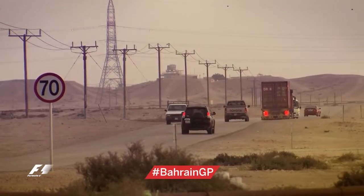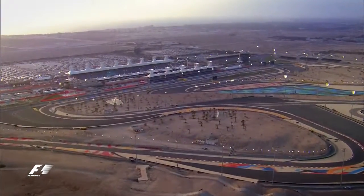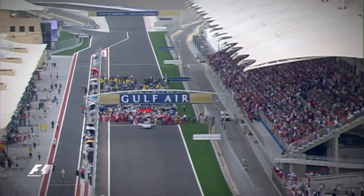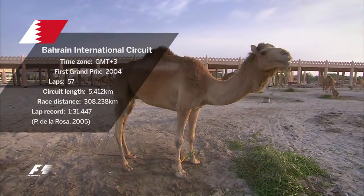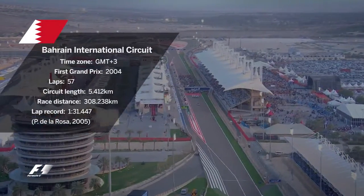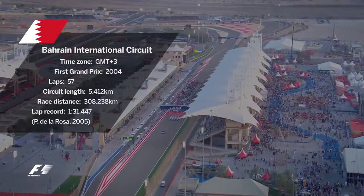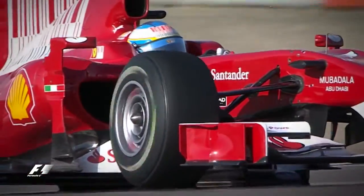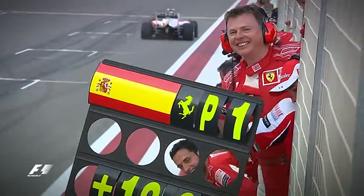A 40-minute drive southwest of the island's capital, Manama, the Kingdom of Bahrain brought Formula One to the Middle East for the first time in 2004. Built on the site of an old camel farm in Sakir, the Bahrain International Circuit is home to 50,000 grandstand seats and five track layouts, with a special endurance circuit used for the opening race of the 2010 season, won by Fernando Alonso in his first race for Ferrari.